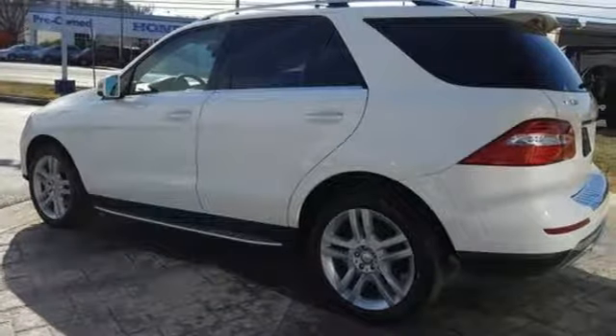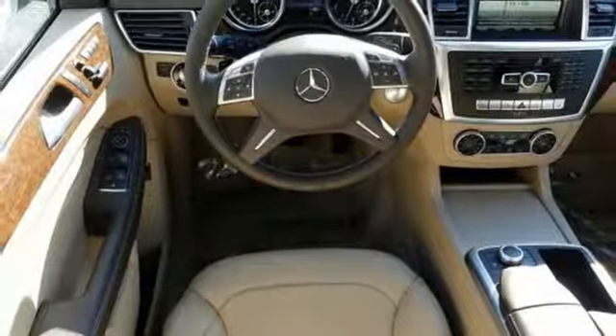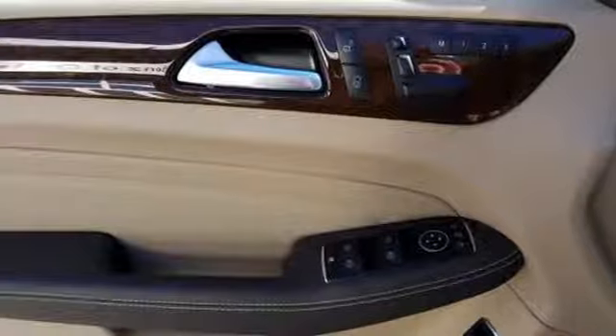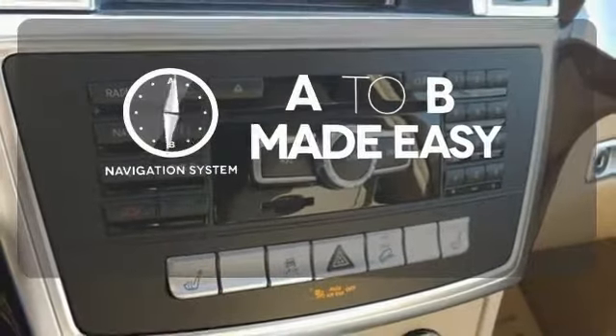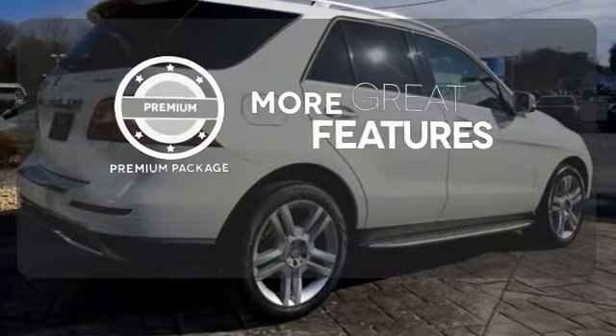The wide grille, artfully detailed headlamps, hand-finished wood veneers and command system with central controller and large color display speak to thoughtful design, from the look to the functionality. Never feel lost again with the navigation system. The premium package gives this vehicle that extra touch of class and luxury.